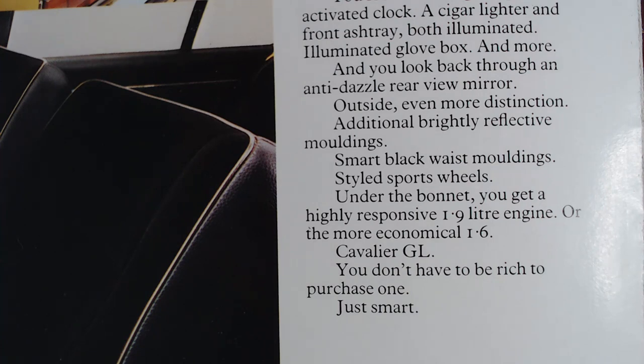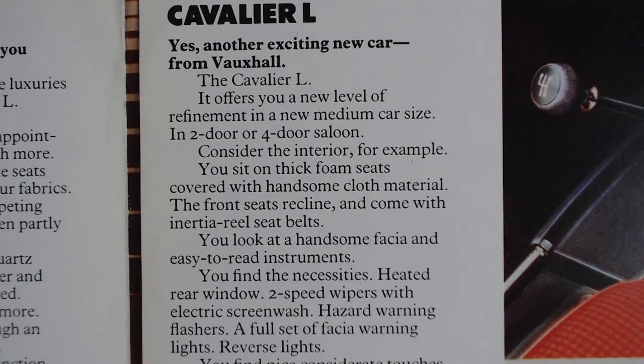It's a time where even the higher-spec models have very basic things that you'd certainly expect on a modern car. But nevertheless it was one step up from the L, which we'll have a look at now. On the L it's saying: 'Cavalier L — another exciting new car from Vauxhall. It offers you a new level of refinement in a new medium car size, in 2-door or 4-door saloon.' So basically at this time we've got the GL and the L with two engine choices — a 1.6 or a 1.9.